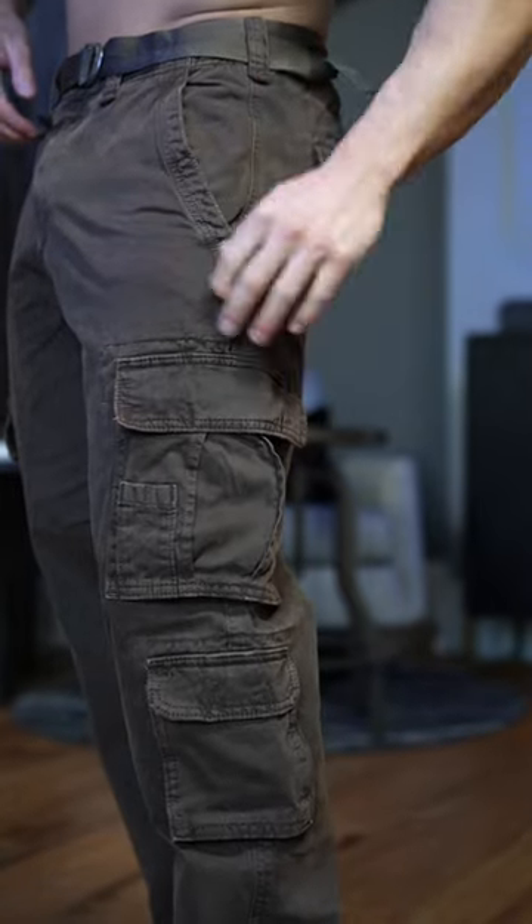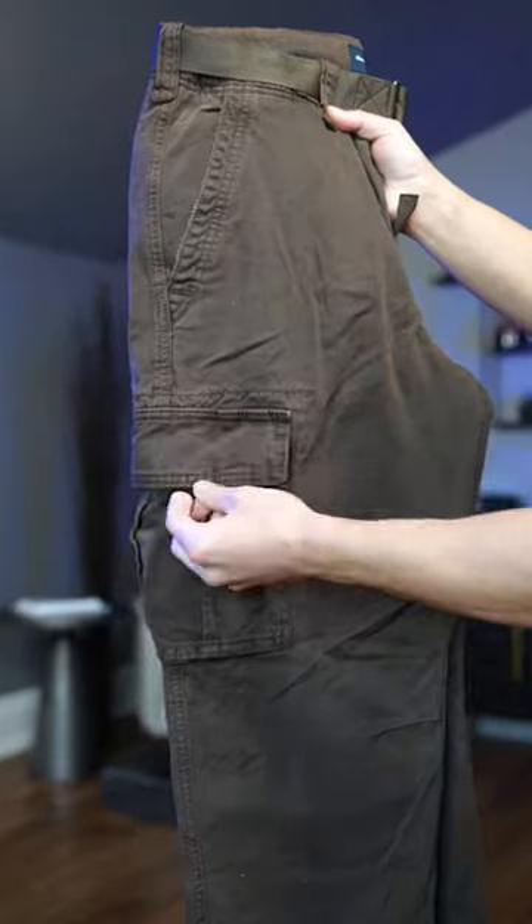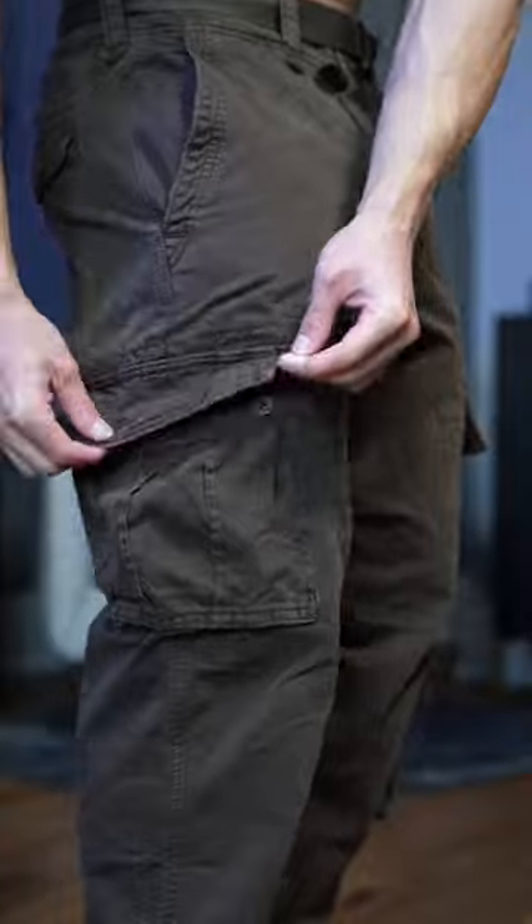These brown cargo pants are from Abercrombie. The detail of these pants give off that rugged street style vibe, and I especially love the detail of the belt. This loose baggy style right now is definitely a big trend.